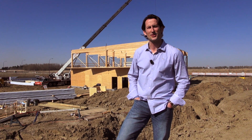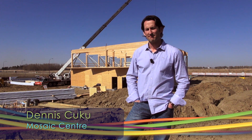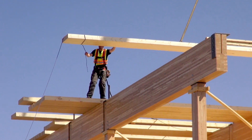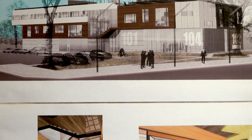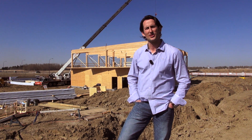One of the biggest challenges for us was actually finding people that were willing to do it. It's a fairly exotic project — to approach an architect or a contractor and say, 'I want to build a net-zero commercial building in a climate that sees snow six months of the year.' You can imagine that we got some pretty interesting looks.